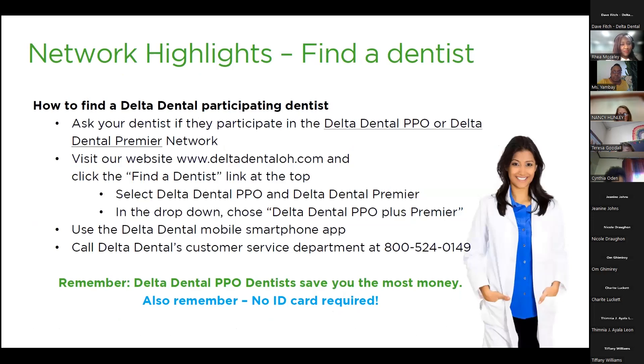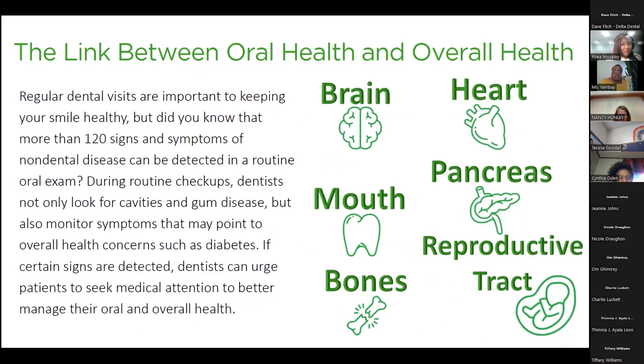To find a dentist, go to DeltaDentalOH.com, click 'Find a Dentist' at the top, and select Delta Dental PPO Plus Premier from the dropdown. You can search by dentist name, location, or zip code. No ID card is required — simply give the dentist your social security number and they can pull up your information. There is a direct link between your oral health and your overall health — dentists can recognize 120 signs and symptoms of non-dental disease during an oral exam. So during routine checkups they're not just looking for cavities, they're also monitoring your overall health. Please get your preventive services done.